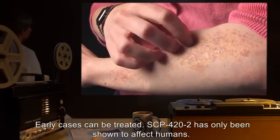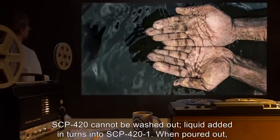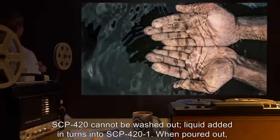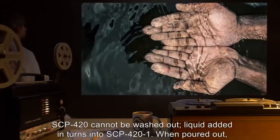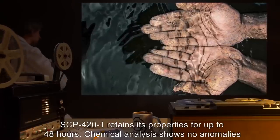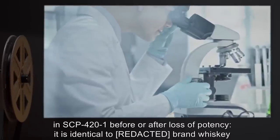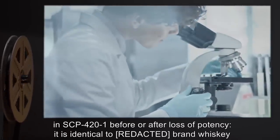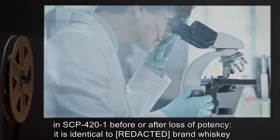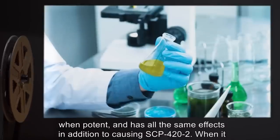SCP-422 has only been shown to affect humans. SCP-420 cannot be washed out. Liquid added in turns into SCP-421. When poured out, SCP-421 retains its properties for up to 48 hours. Chemical analysis shows no anomalies in SCP-421 before or after loss of potency. It is identical to brand whiskey when potent, and has all the same effects in addition to causing SCP-422.